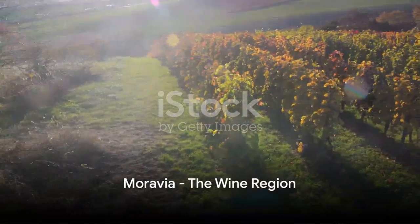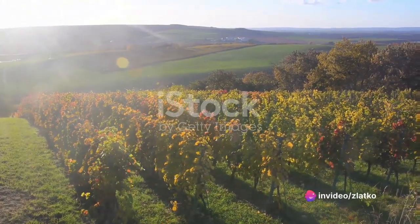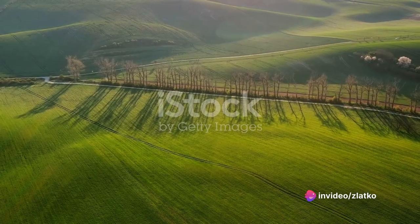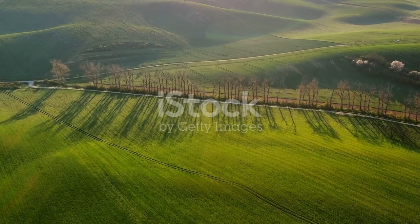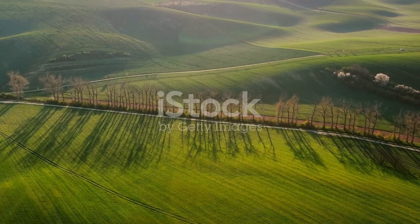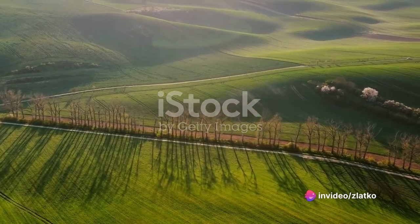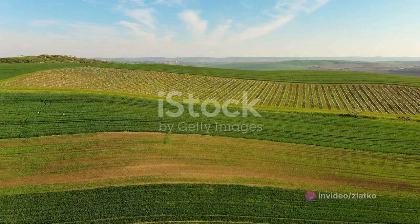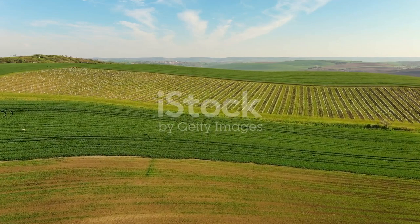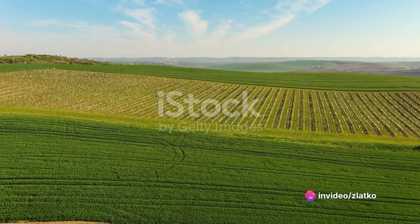Now, venture into the rolling vineyards of Moravia, the heart of Czech wine country. Imagine a landscape dotted with lush green vineyards where the sun glows warmly over the ripening grapes. This is Moravia, a region renowned for its vibrant wine culture, which has thrived for over a millennium. The region is home to several wine trails, each offering a unique journey through this captivating land. As you traverse these trails, you'll realize they're more than just routes — they're stories, whispered by the wind, carried through the vineyards, and poured into each bottle of wine.